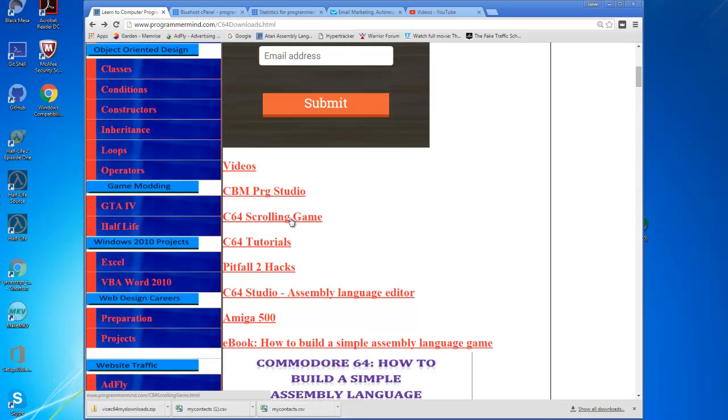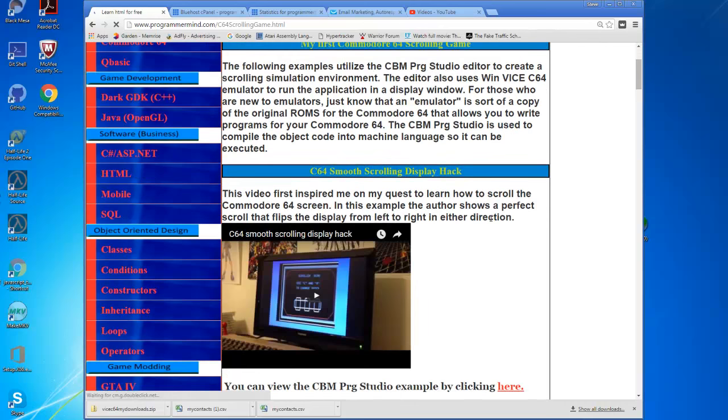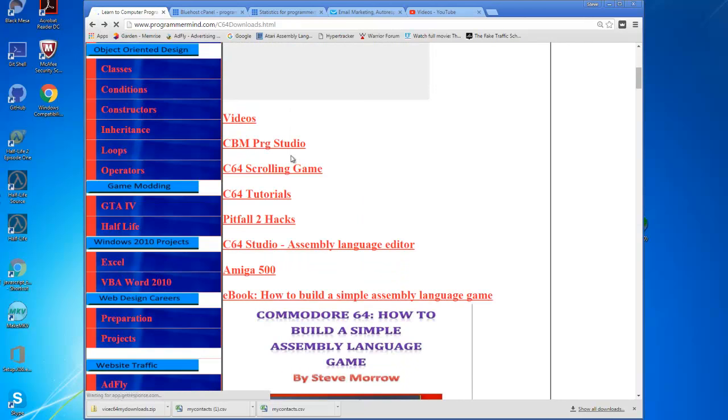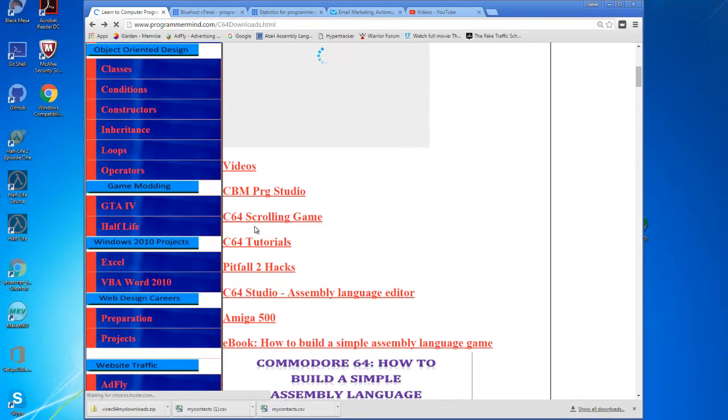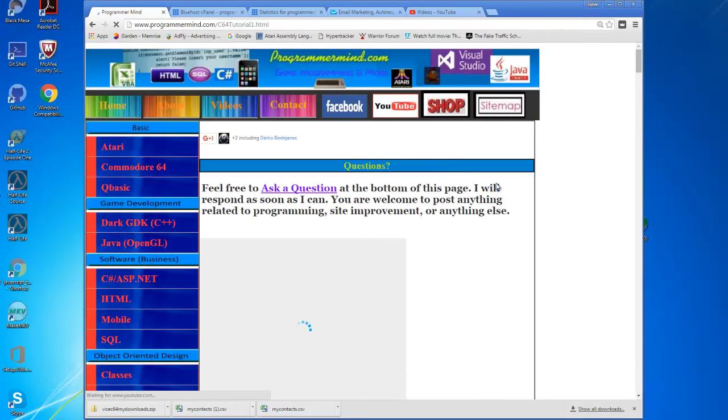Here's the scrolling game — I'll click on it again just to show it. That's the scrolling examples page where it goes. Then I have C64 Tutorials — I changed this one a lot. These are the Pitfall 2 hacks — if you want to check those out, you can go here. I've seen this page getting a lot of hits.